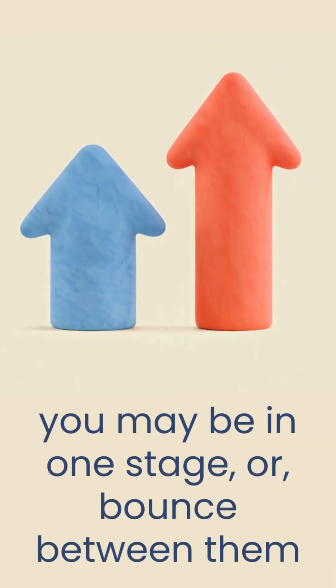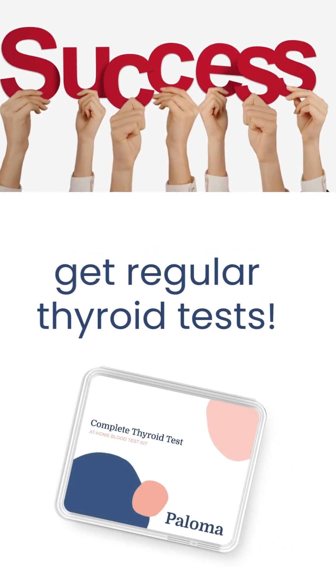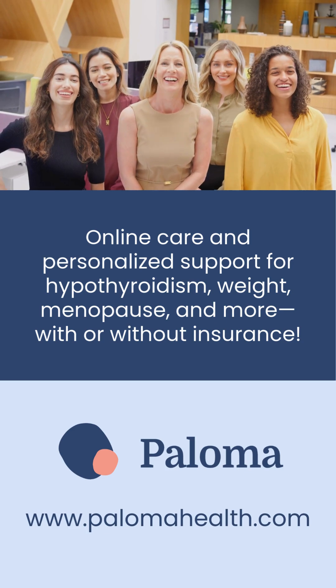Right now, you may be in one stage, or bouncing between them. Your roadmap to wellness? Get regular thyroid tests and smart thyroid care. Paloma is ready to help if you need it!